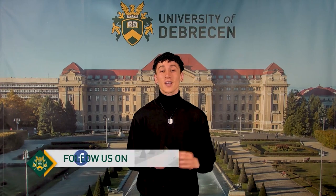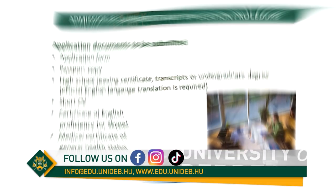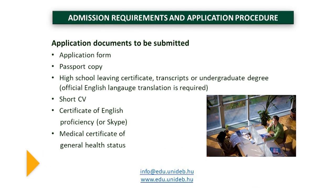Moving on to the most asked question about applying at the University of Debrecen: what kind of documents are needed? First of all, an application form is to be filled — this will be provided by the University. We also ask for a copy of your passport, a high school leaving certificate, transcripts or undergraduate degree. An official English language translation is of course required. A short CV will also be needed, a certificate of English proficiency, and a medical certificate of general health status. If you're applying through scholarships such as the Stipendium Hungaricum, you will be needing quite more papers, but this process would be way simpler.